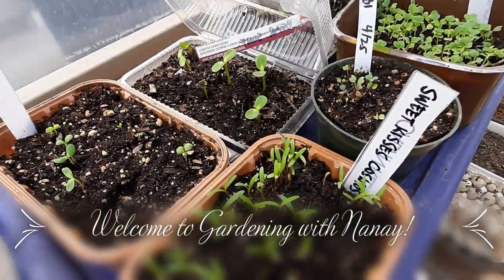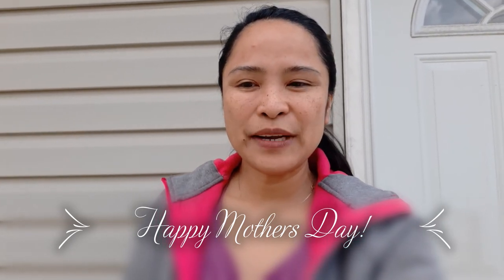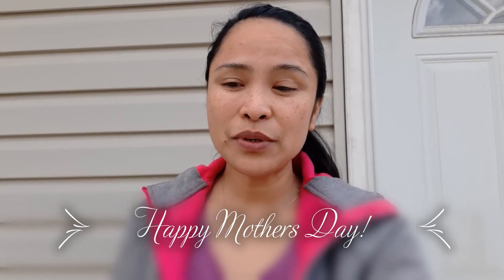Welcome to Gardening with Nanay. Hi friends, today is a special day for all mothers, so I want to greet everybody Happy Mother's Day! And today is another special day for my garden because I want to share with you what's growing. We had rainy days for a couple of days, so it's really exciting to show you what has grown.